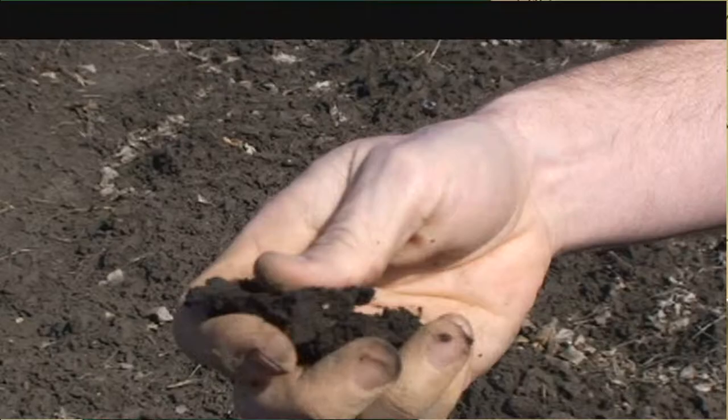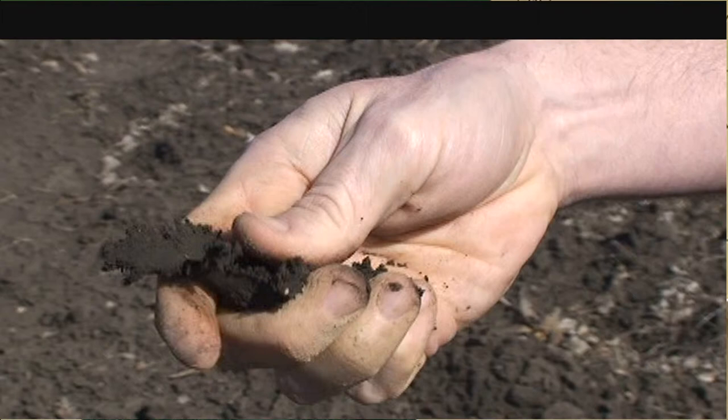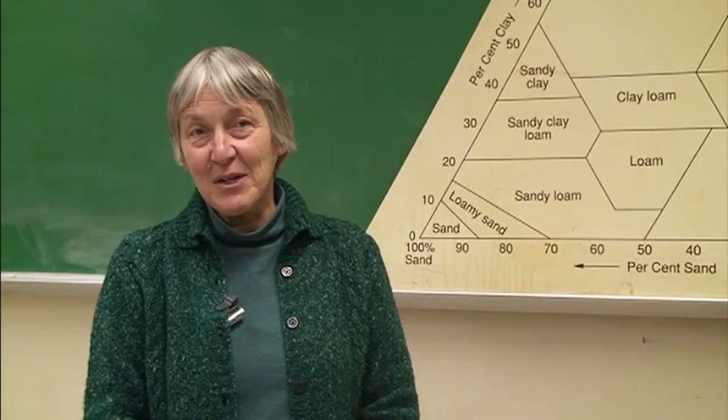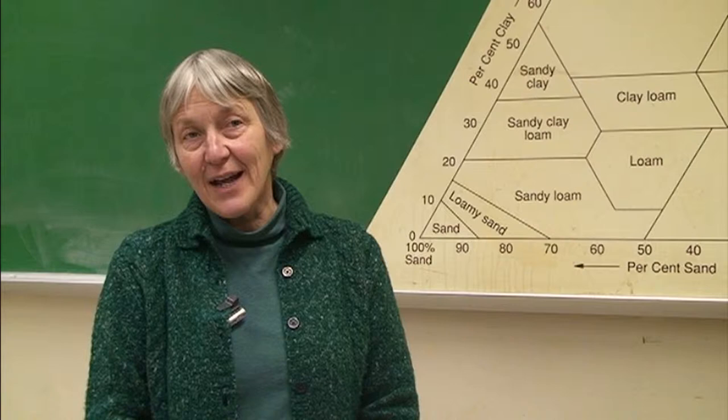There are inherent properties of the soil that are long-standing properties that we have no control over — like what is the material that the soil was made from, what's the topography, and what's the climate. But there are things that we can improve, and that's what we're emphasizing when we talk about soil health.